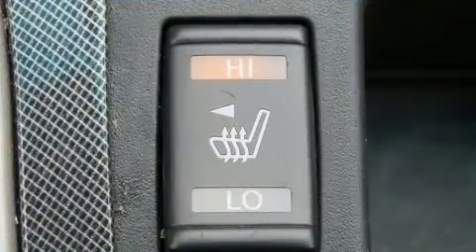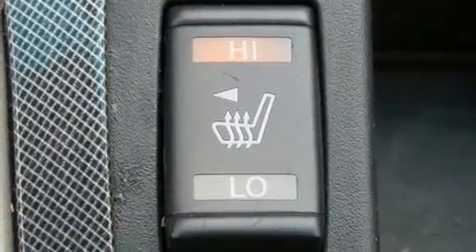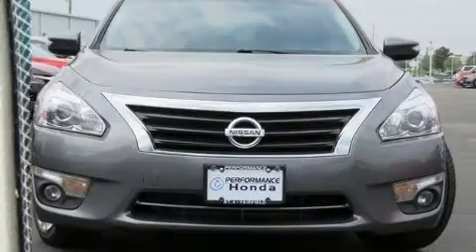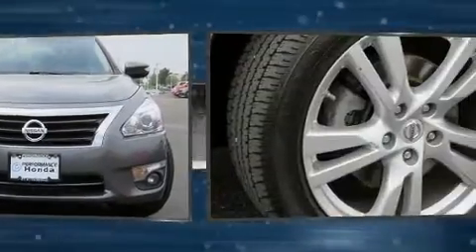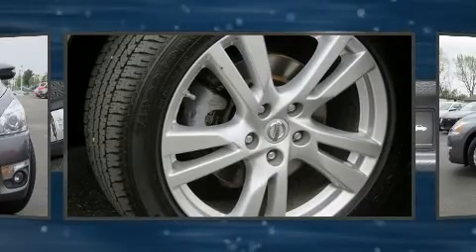It includes leather upholstery, front and rear reading lights, one-touch window functionality, a power seat, a trip computer, automatic temperature control, power moonroof, and power windows.